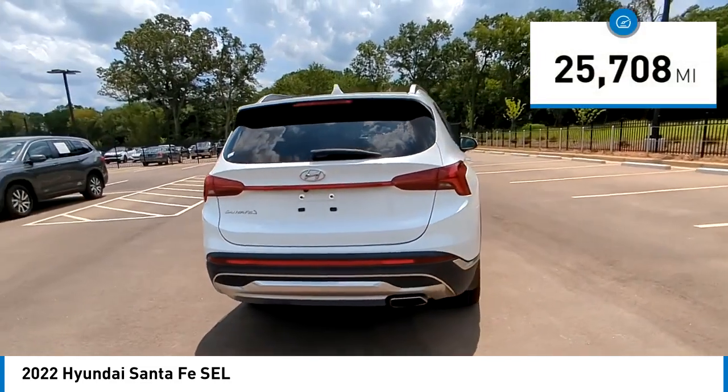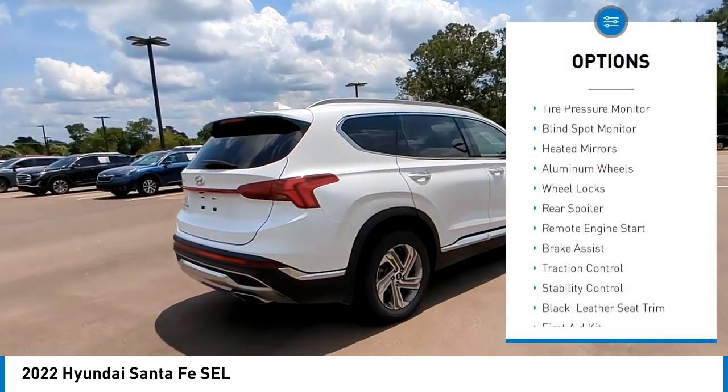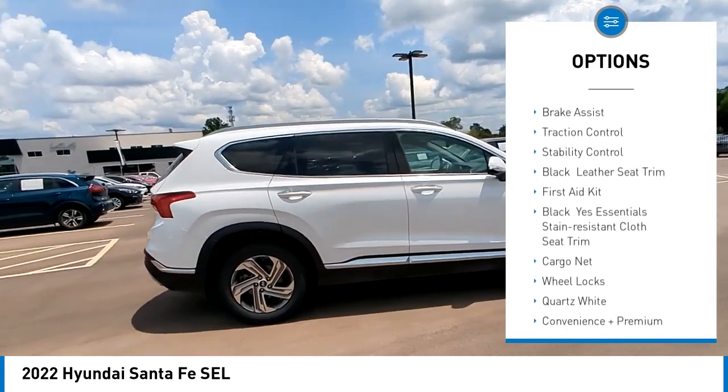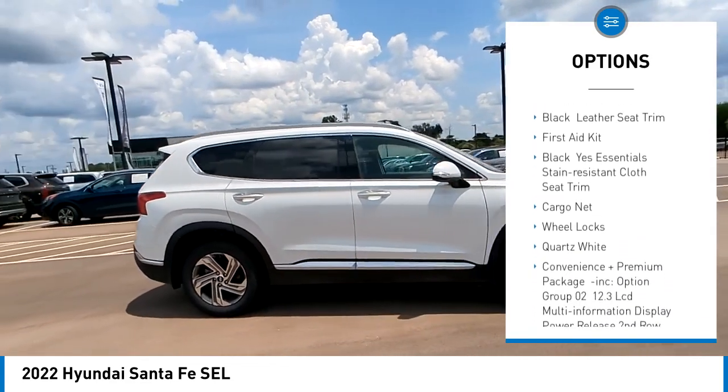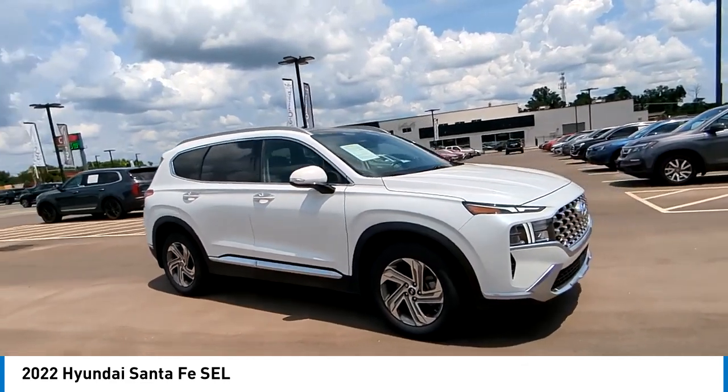This vehicle has less than 30,000 miles. Here are some of this vehicle's great options: tire pressure monitor, blind spot monitor, heated mirrors, aluminum wheels, wheel locks, rear spoiler, remote engine start, brake assist, traction control, stability control.